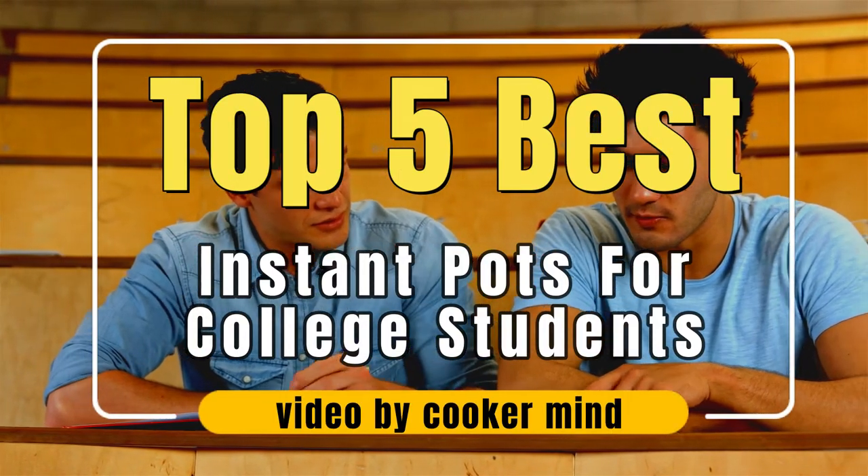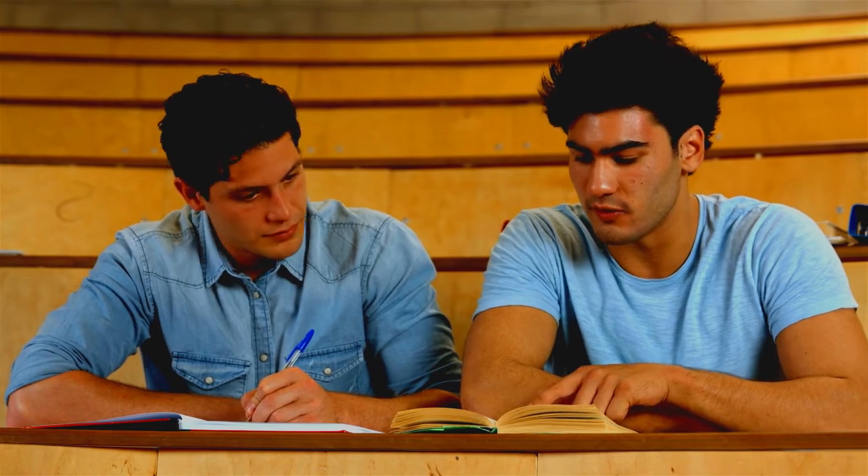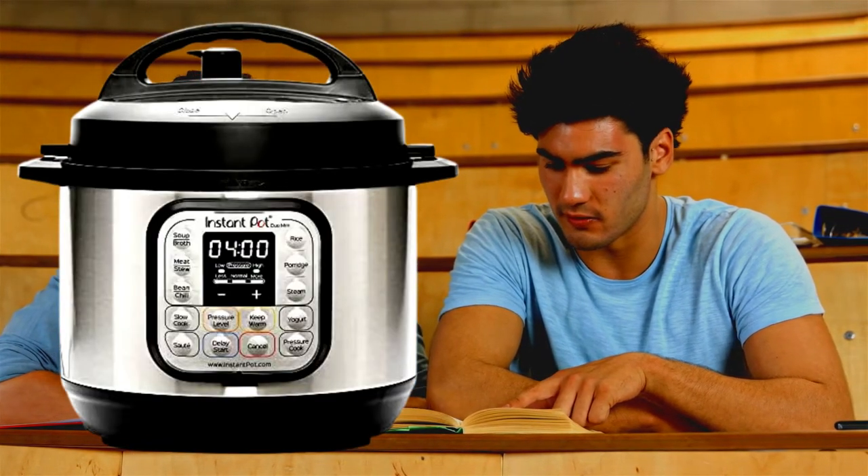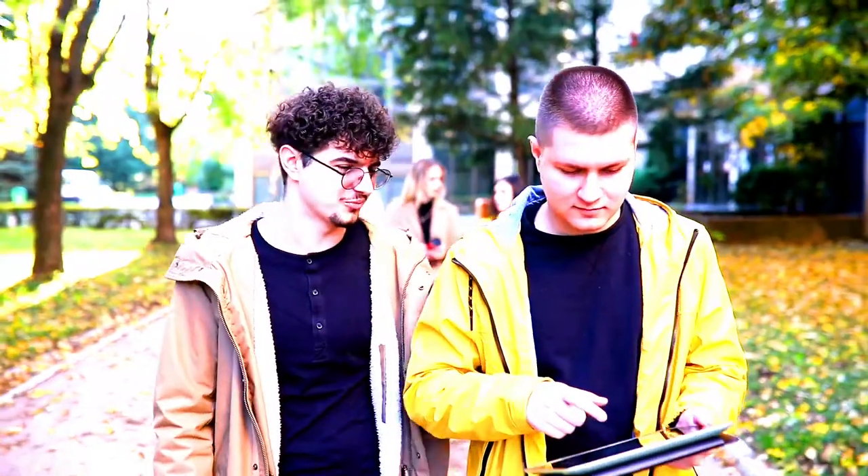Hello friends, how are you? In today's video I will tell you about the best instant pot for college students. Being in college is not as easy as you know it to be — you have to learn to live by yourself and get along with everyone. College life is hard at the start, and surviving to finish schooling is a great feat.